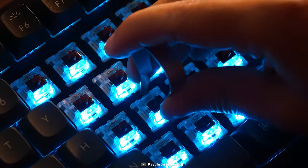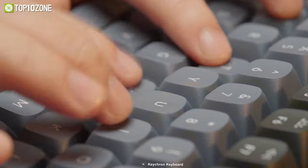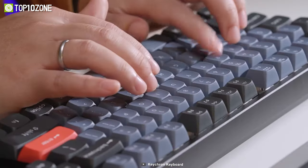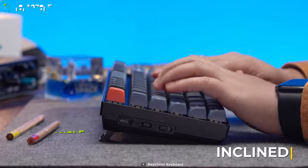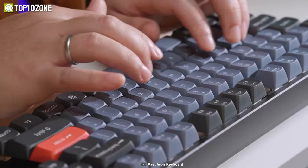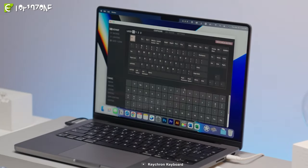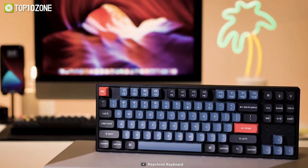You can even hot-swap every switch with almost any mechanical switches on the market, including Cherry, Kailh, Panda, and more. It also has three levels of adjustable typing angle, and an inclined bottom frame that works together to provide long-lasting ergonomic support for your wrist. So if you want a highly customizable keyboard for a personalized typing experience, then consider getting the Keychron K8 Pro.